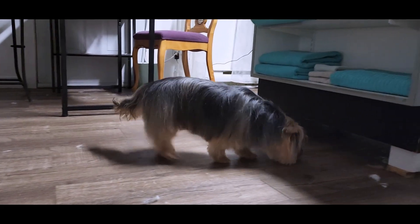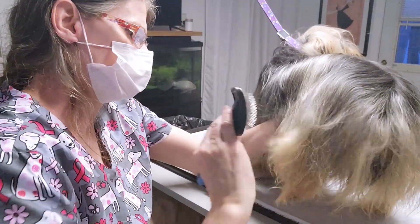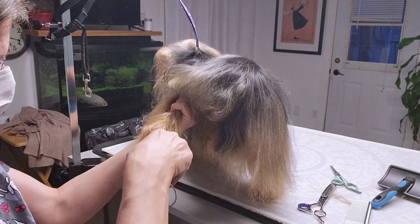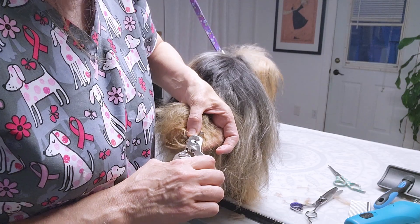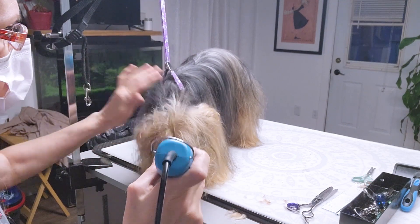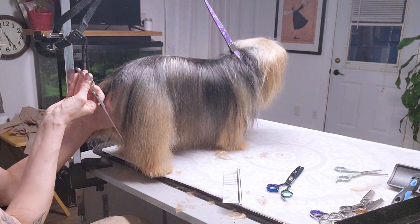I was going around on the web the other day and I was looking at some really cool fun facts of the Yorkie. I'm not sure if you guys have heard this before, but these little dogs were bred in order to hunt rats. So I can only imagine these little hairy pups running around trying to catch some rats.